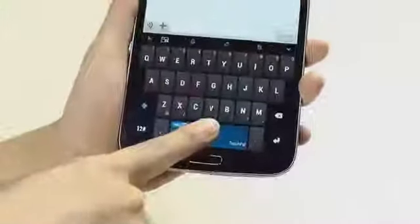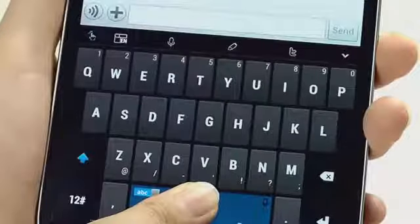TouchPal X also brings you an advanced voice input option. By simply holding the space bar, you can share your message hands-free.